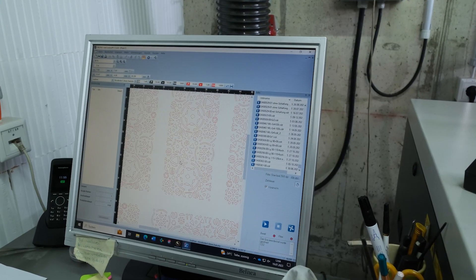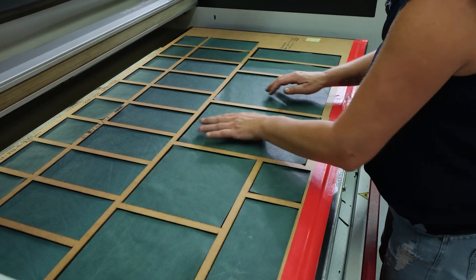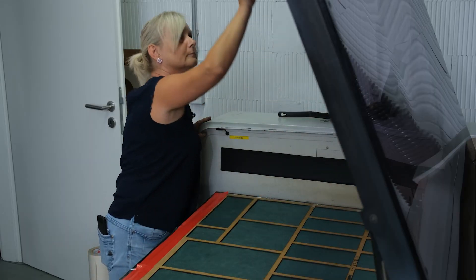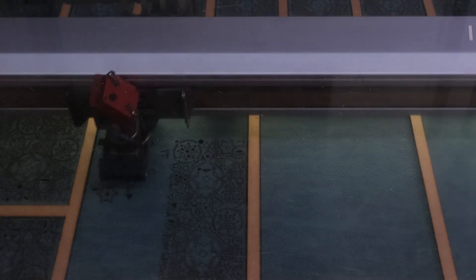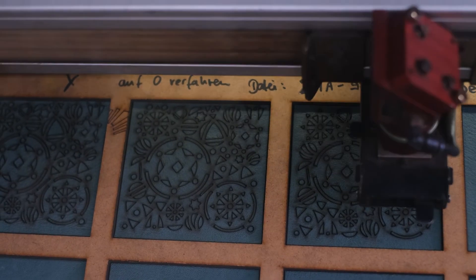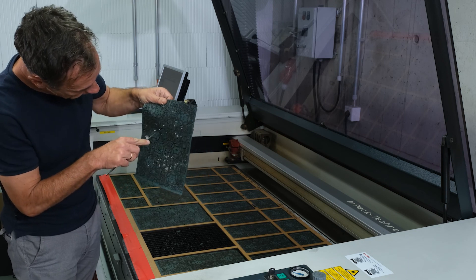Within the software, various control colors are employed to instruct the laser on the desired thickness for cutting and the appropriate parameters to use. To start, the leather blanks are arranged on a special template, and then the laser process begins. Once we have the details in place and the leather has been cut by the laser, the design becomes apparent and the pattern emerges.